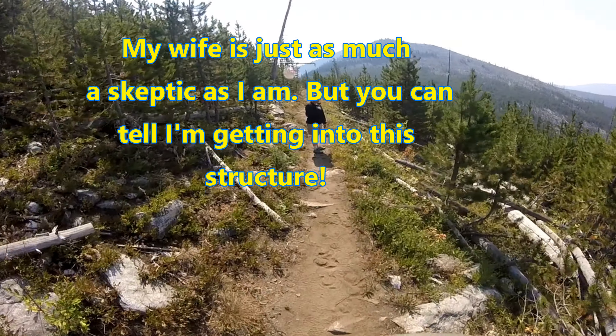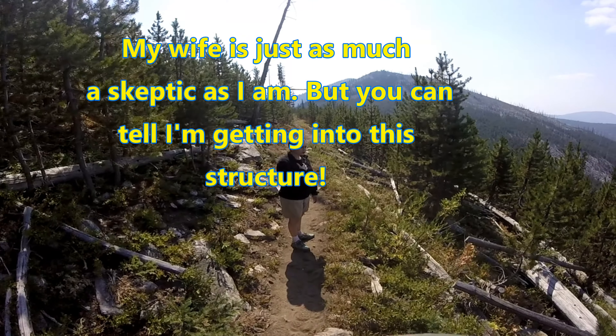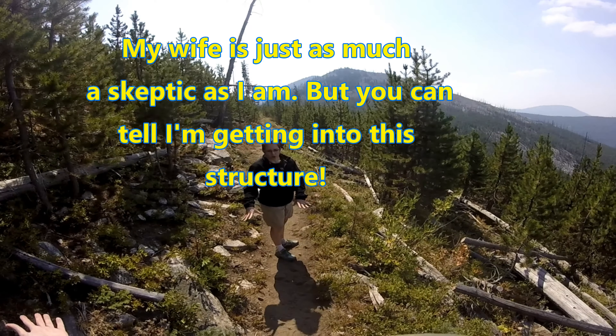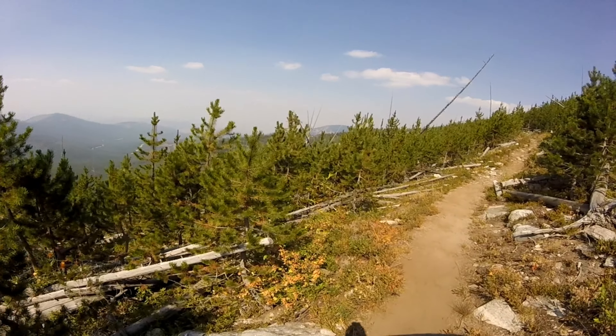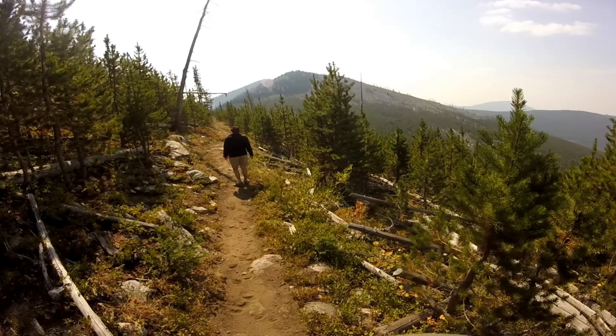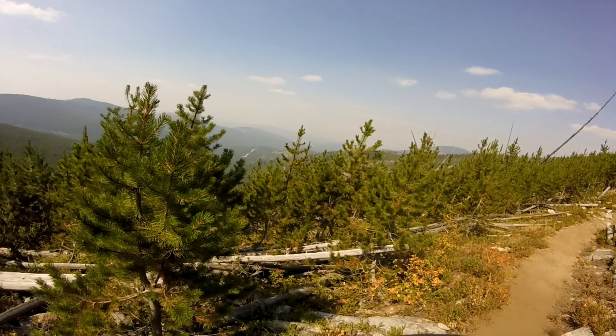For me to believe this, I have to go somewhere completely out in the middle of nowhere that nobody knows I'm going to be there, and question why this is here. This is a hiking trail, but that's a cliff edge right here. It's intriguing, and it's the second one in this area.